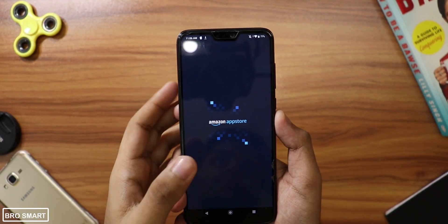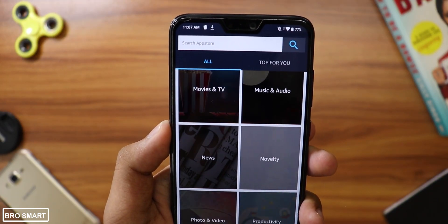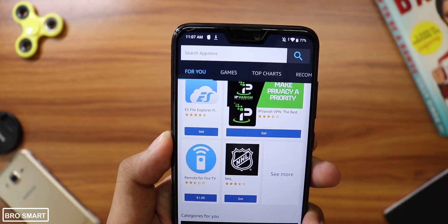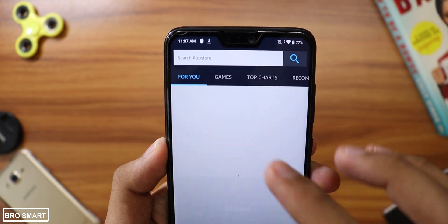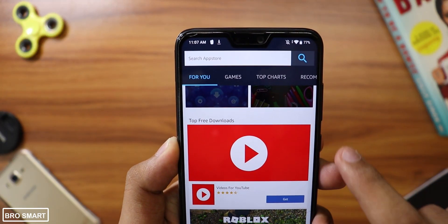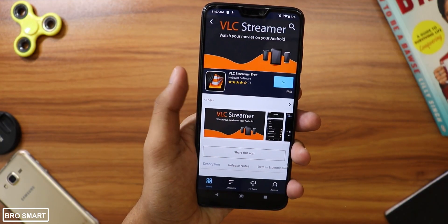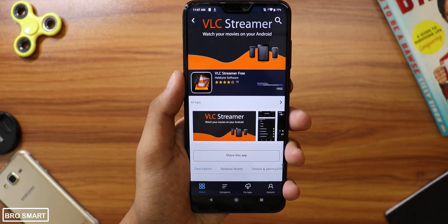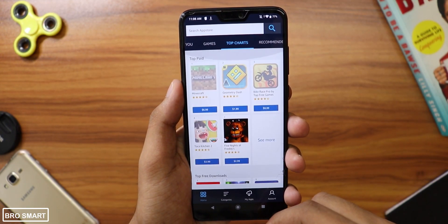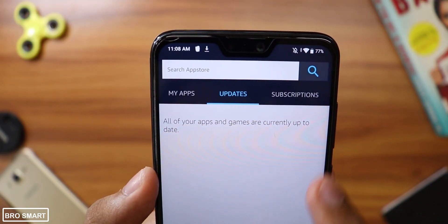Amazon App Store is the safest app on this list. You cannot find Amazon App Store on Google Play Store because obviously there is no point of an App Store within an App Store, but you can download the APK from the official Amazon website and start using it. The apps are categorized into different sections just like the Google App Store, and Amazon offers one paid application for free every single day. I often use this Google App Store alternative to install certain apps and games for both my phone and Fire TV Stick.